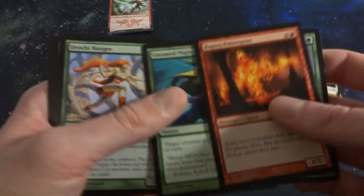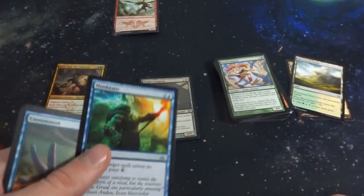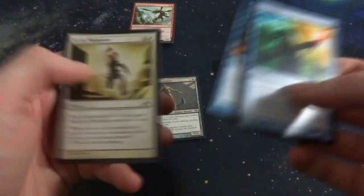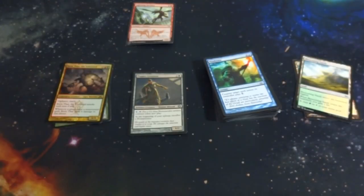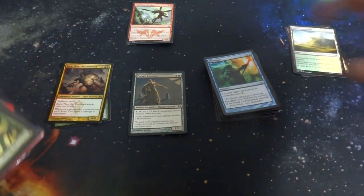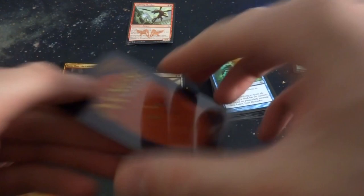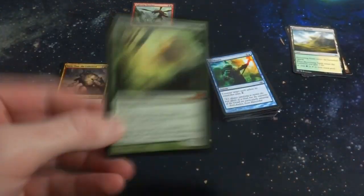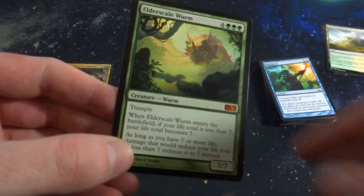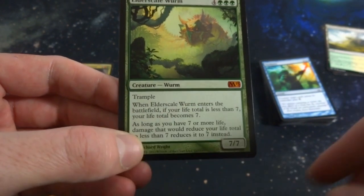Raging Poltergeist, Nineweaver — this is Kamigawa stuff right there, very cool. So right now there's quite a big range of cards: things from Khans of Tarkir, Kamigawa, M15, M13. Just gonna grab out piles and see what we get — this is going to be a longer-form video. Right off the bat we got some sort of mythic — Elder Scale Worm, four and three green, a 7/7 with trample. When it enters the battlefield, if your life total is less than seven, it becomes seven.